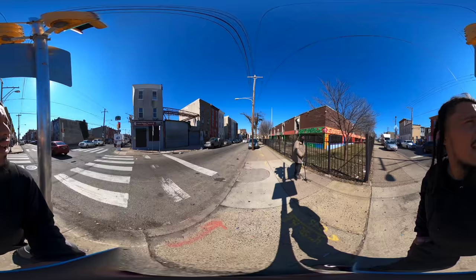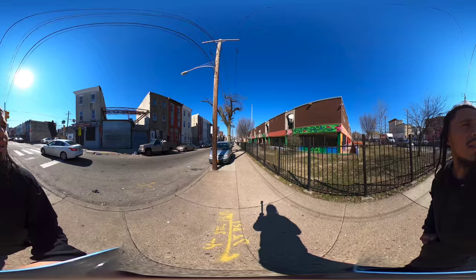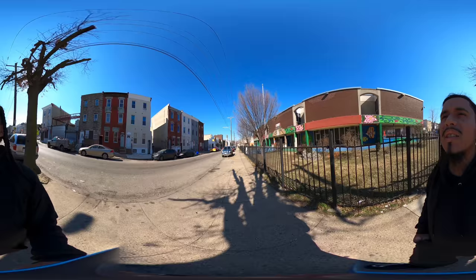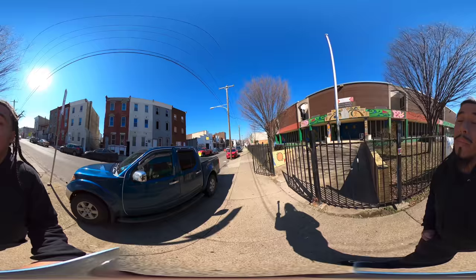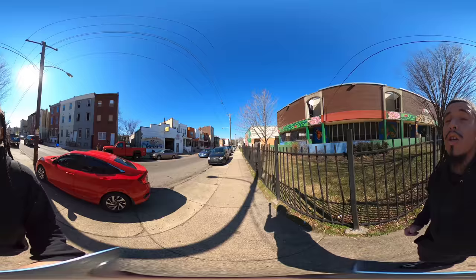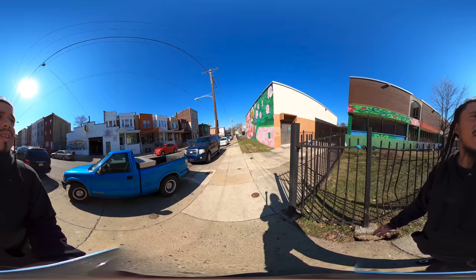That spot on my left used to be a corner store, now it's a paralegal service. A couple years ago I saw on the news that two or three individuals pulled a body out from one of these windows — I believe it was on this block. They allegedly killed a female and pulled the body out in a rug through a window. You could see it on surveillance footage.